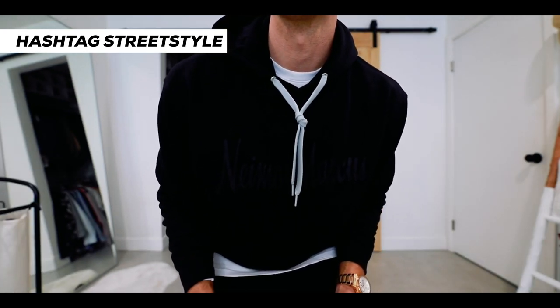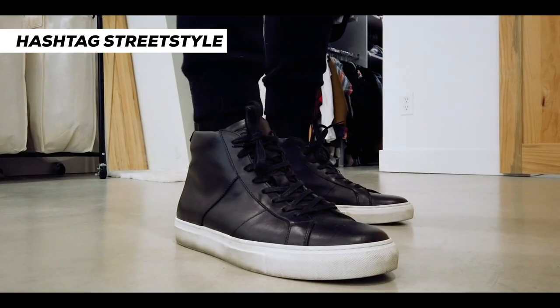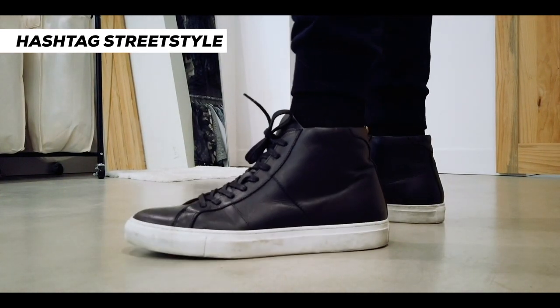I tied the strings on my hoodie so they don't flop all over the place. A fisherman-style beanie like this is very nice and tight to the head — very stylish. And a high-top black sneaker because it's easy, comfortable, and really matches the entire aesthetic of a very casual street style-inspired outfit.